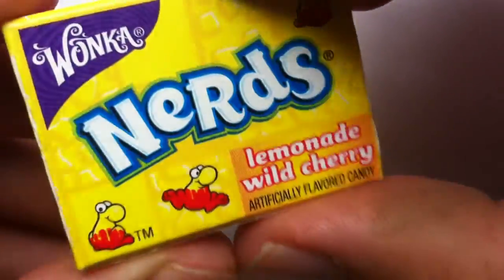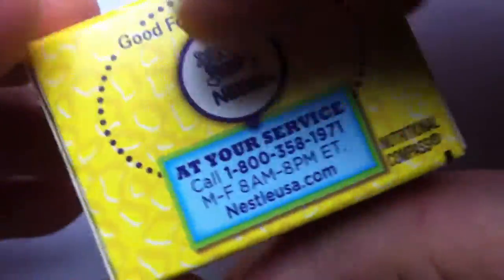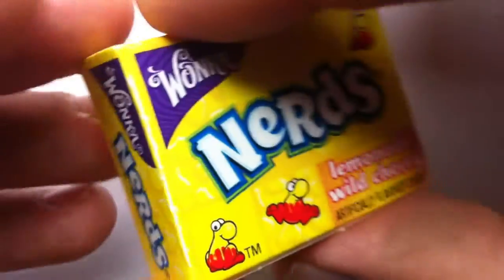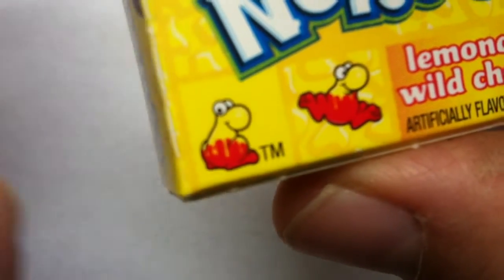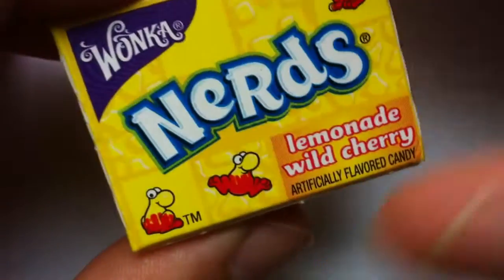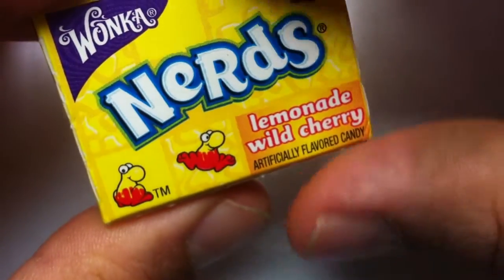Nerds are kind of like a little rock candy, but similar. They're coated in — it's actually a carnauba wax — but you'll see them when I get them open. They have these adorable little anthropomorphized mascots here that are so cute. Usually they come in normally like a single flavor. This is the double-dipped variety of Nerds.